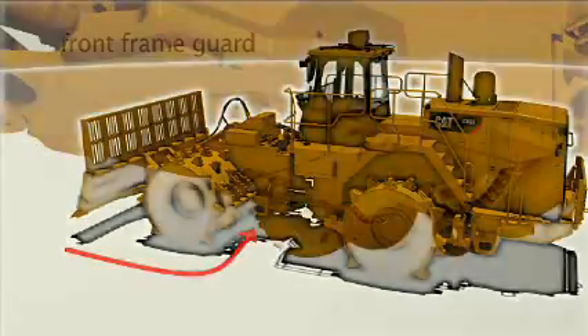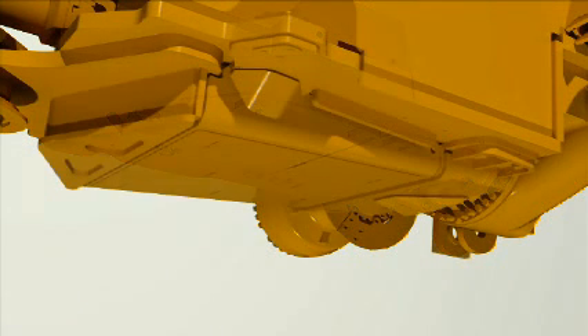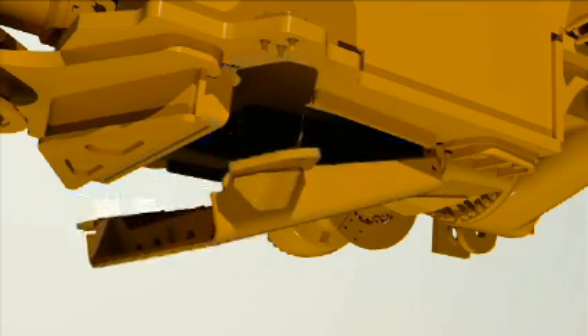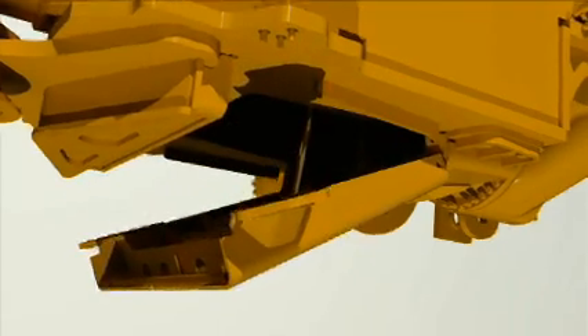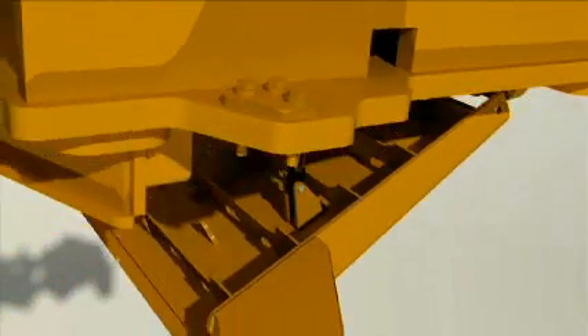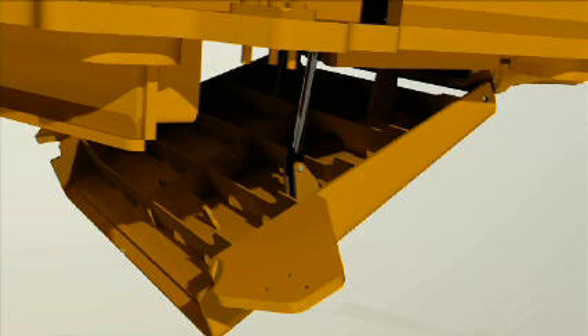The front frame guard design has been changed to a ramp profile to deflect trash from the hitch plate. As with the engine end frame guard, access bolts were moved to a topside position on the machine to eliminate wear, reduce service time, and give easier access. The plate hinges have been moved internally to eliminate any catch points. This guard has an axle deflector to protect the front axle.